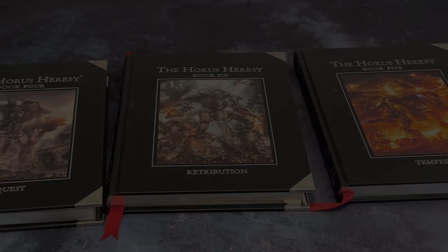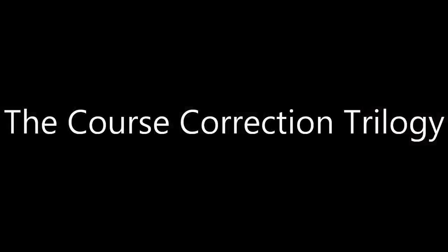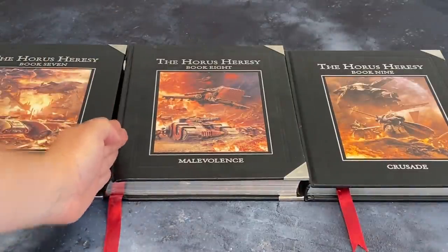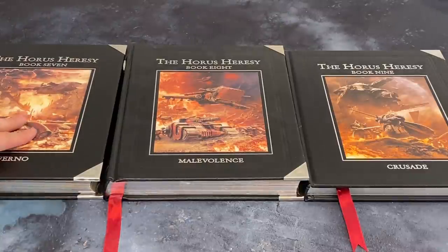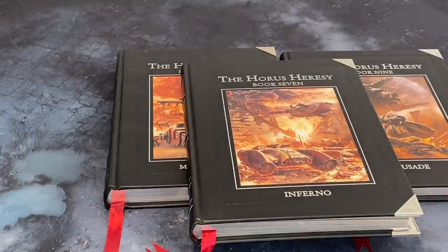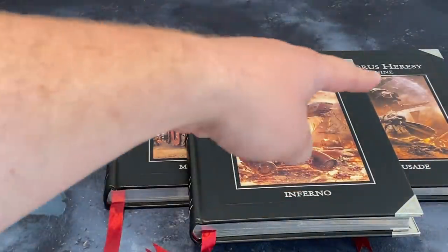Then we get to the third trilogy. Trilogy number three — we're sort of back on track, adjusted to 7th edition, then 8th edition hits right about this point. Inferno was commonly regarded as a clusterfuck when it first dropped — broken, unbalanced, full of typos, and generally poorly done. The very weekend it released at the Horus Heresy Weekender was the same weekend that Alan Bligh, unfortunately, passed away. This had major repercussions for that book, that book, and that book.